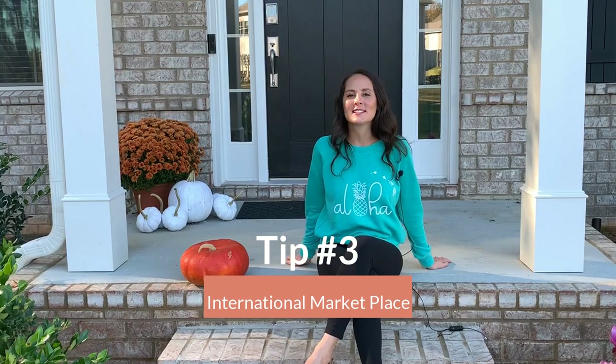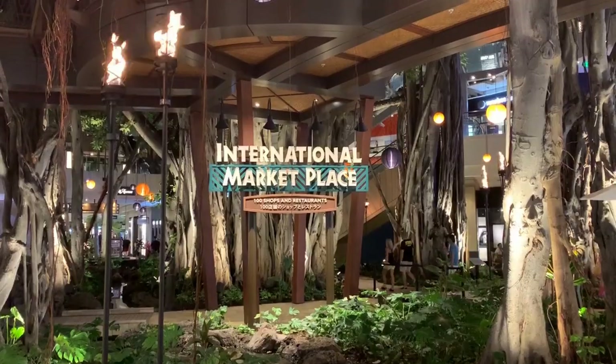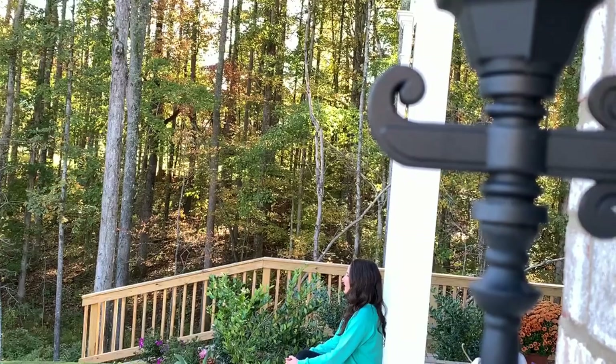My third tip for you is the International Marketplace. It's a shopping area that has high-end stores but it also has a high-end food court inside. It's great for families to have an affordable meal. They have anything from traditional Hawaiian food to pizza to Mexican.